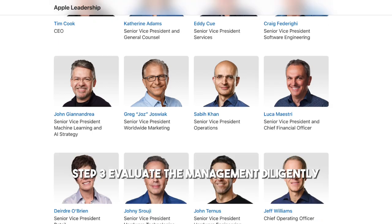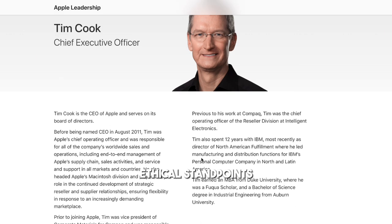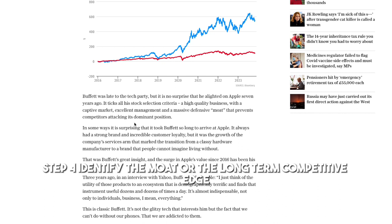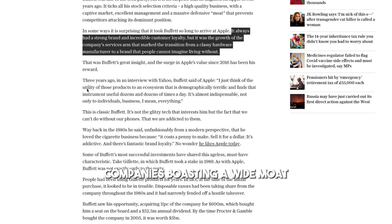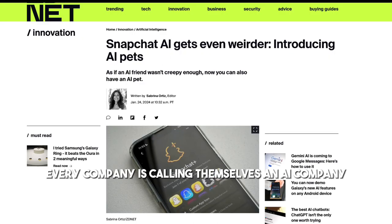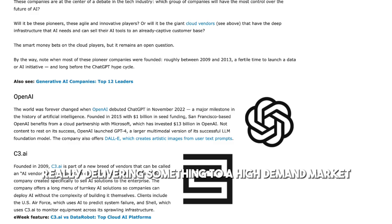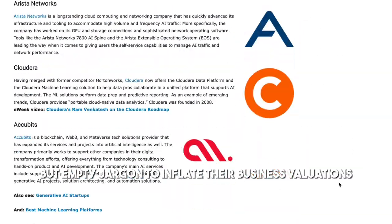Step 3: Evaluate the management. Diligently examine their track records, capacities, ethical standpoints, and forward-looking strategies. Step 4: Identify the moat, or the long-term competitive edge. It could be brand loyalty, patents, regulatory protection, or first-mover advantage. Companies boasting a wide moat typically represent safer investment choices. However, be careful — every company is calling themselves an AI company, but are they really delivering something to a high-demand market, or merely leveraging attractive but empty jargon to inflate their business valuations?